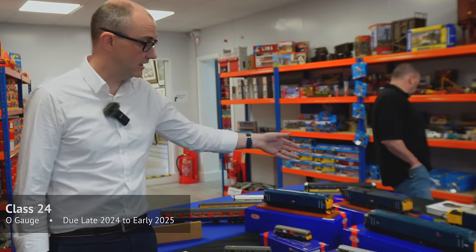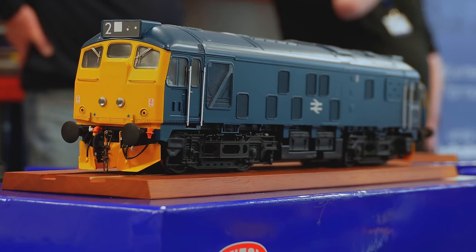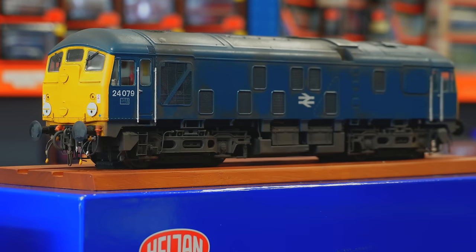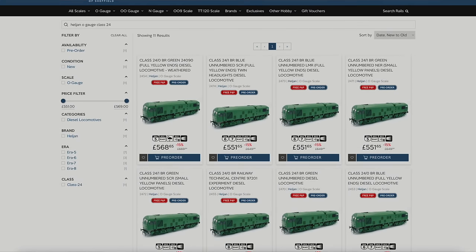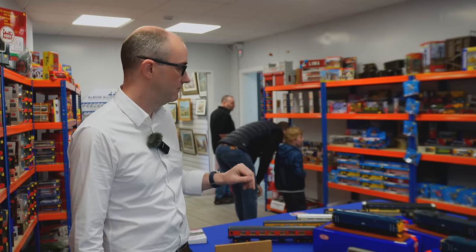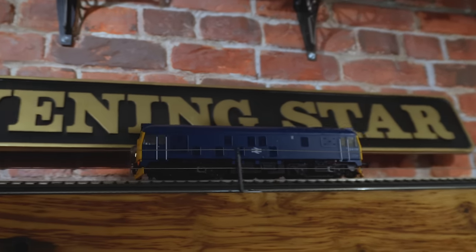You've got the 'skinhead' version without headcode boxes, and the later version with headcode boxes. This is the Scottish Region version with twin headlights for the Far North Line, coming separately. The skinhead versions will come first, probably at the end of this year or maybe early 2025, and then a few months later the headcode box versions. There's a good mix of liveries — BR Green and BR Blue — ranging from when they were introduced in the late 1950s through to around 1980.